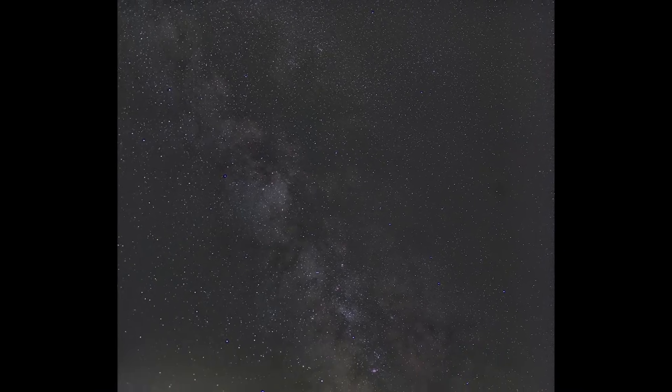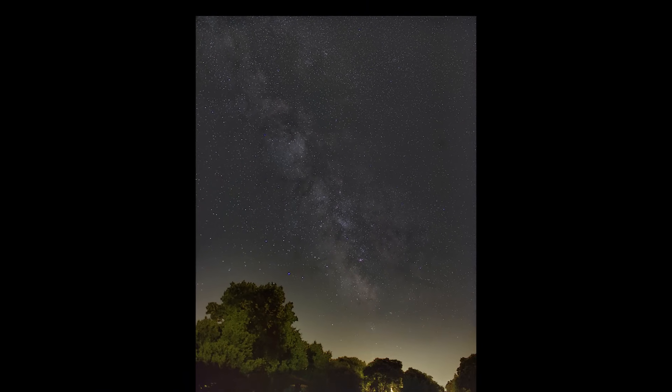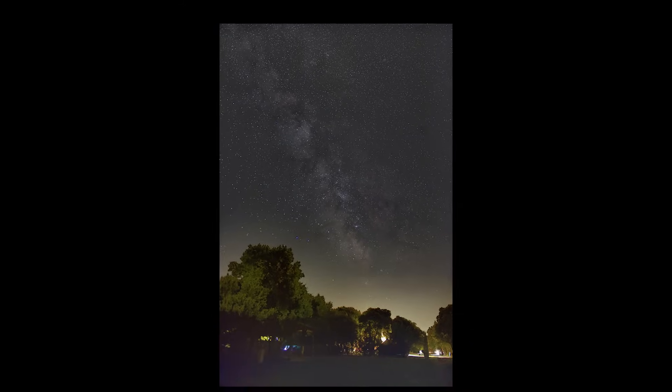Now here's the cool part: you can actually see the Milky Way with your own eyes — no telescope needed. You just have to be far enough away from city lights. I took this photo at a rural camping site in the south of France under a new moon. Astrophotographers like me often take multiple photos of the same part of the sky and then stack them using software. This helps collect more light and reduces the random noise you get in a single nighttime image.